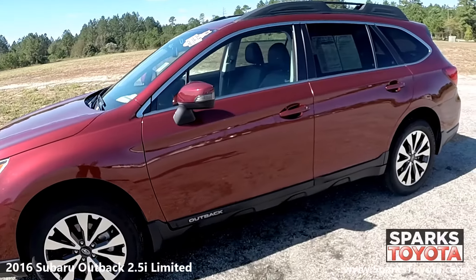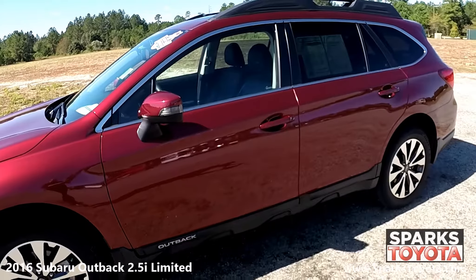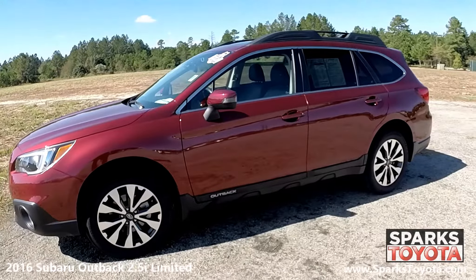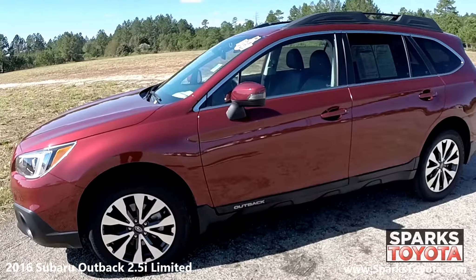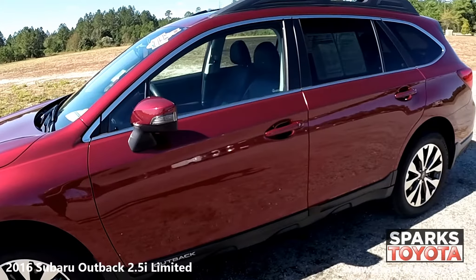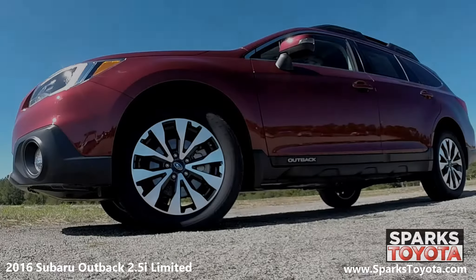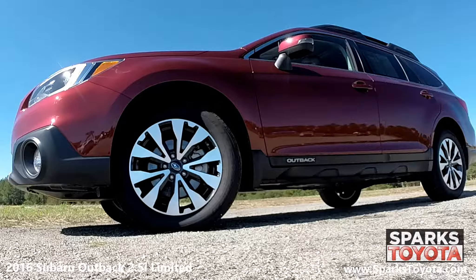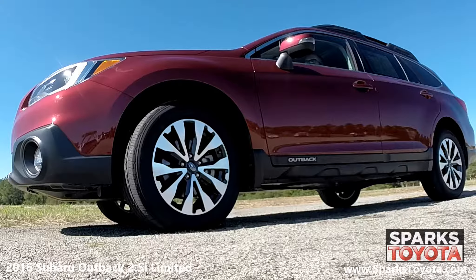It comes equipped with power-heated outside mirrors with integrated turn signals, chrome window trim, a roof rack, and deep-tinted glass, with generous cargo capacity and a roomy interior. The 2016 Outback Wagon is a good option for families, especially those who enjoy the occasional outdoor adventure. The Subaru comes with 18-inch alloy wheels and all-season tires with lots of tread left. There's also a spare tire and a low tire pressure warning system for convenience.